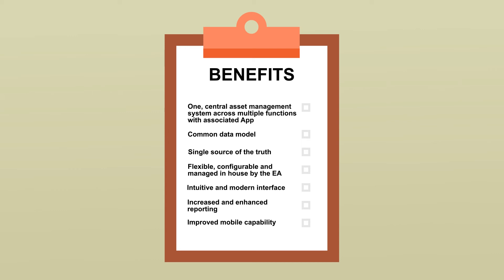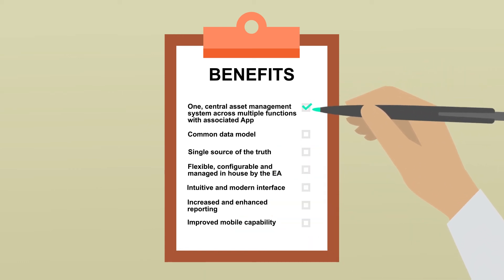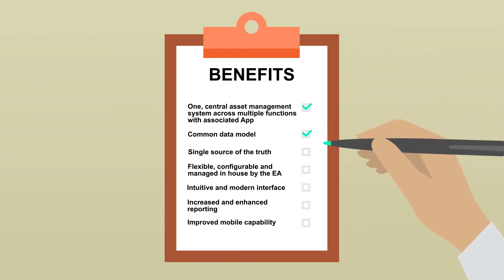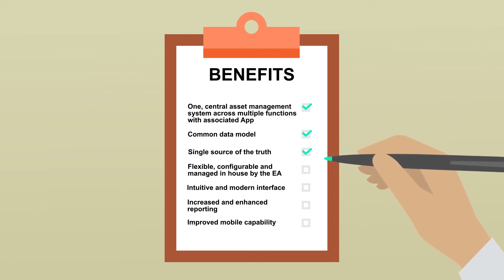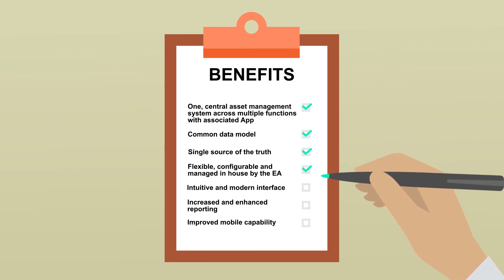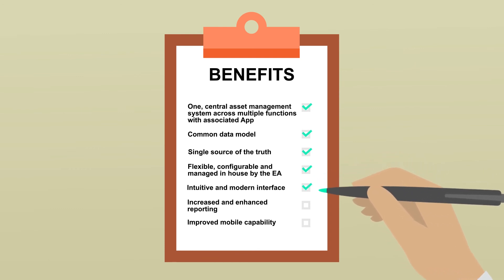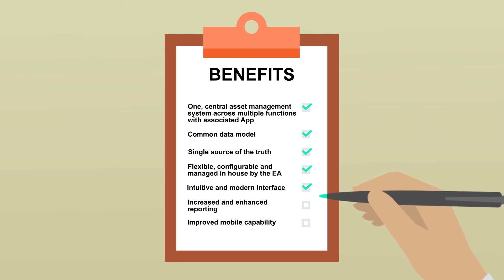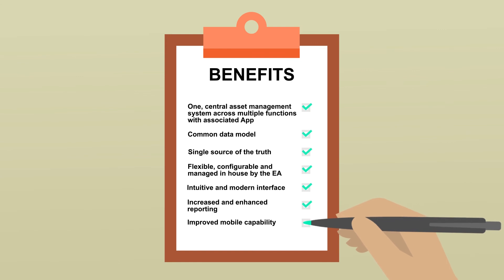Some of these benefits include having one central asset management system across multiple functions with an additional associated app, allowing a common data model and providing a single source of truth. The system is flexible, configurable and managed by us in-house, intuitive with a modern interface, whilst also enabling increased and enhanced reporting functionality and delivering improved mobile capability.